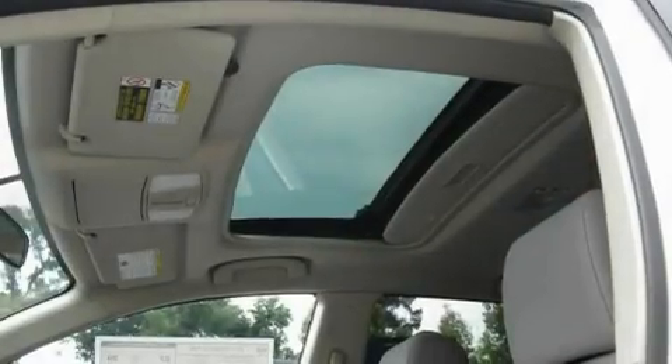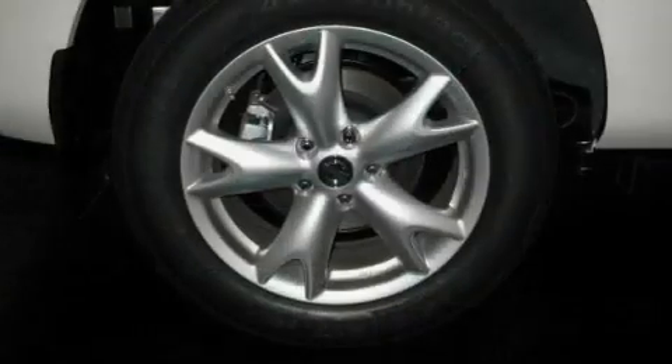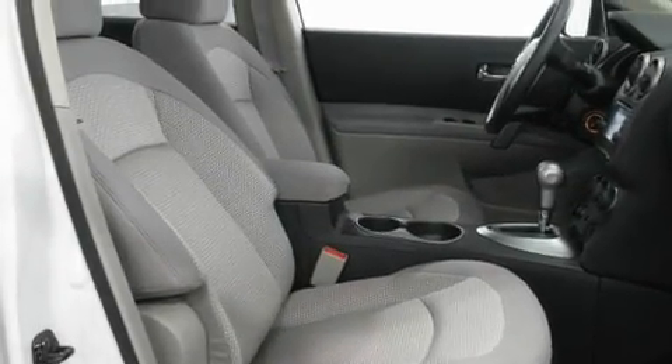Its top features include a power driver's seat, heater vents for rear seat passengers, cruise control, a multi-link rear suspension, a trailer hitch receiver, a rear spoiler, roof rails, a low tire pressure indicator, steering wheel mounting controls, and satellite radio.